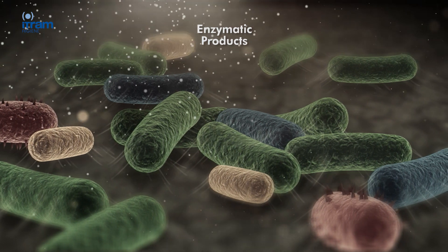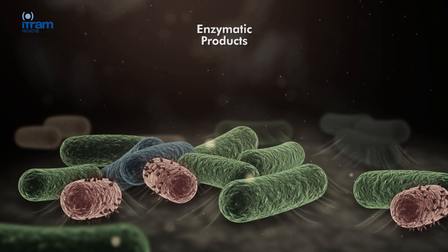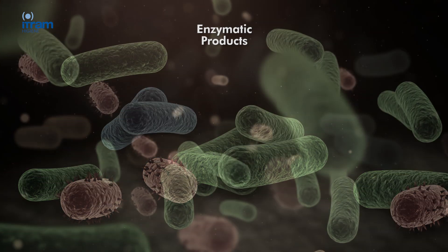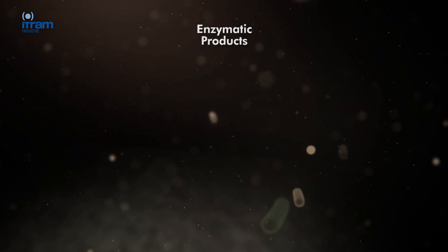ITRAM Hygiene's enzymatic technology reaches the heart of the biofilm problem in order to effectively eliminate them. These products cut the EPS bonds that are formed in the biofilm. It is an irreversible process that leaves the bacteria free in a watery solution, allowing its elimination.